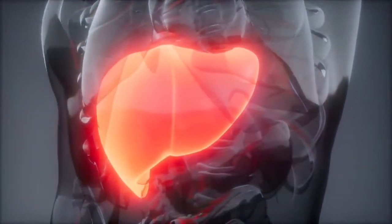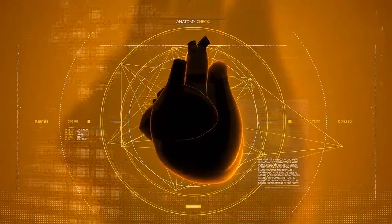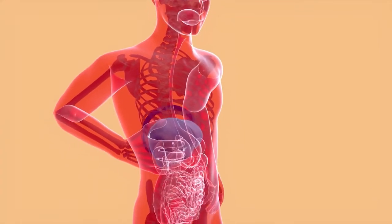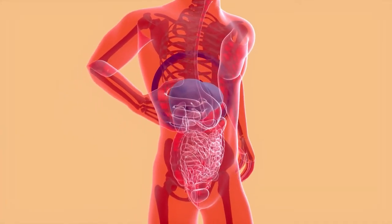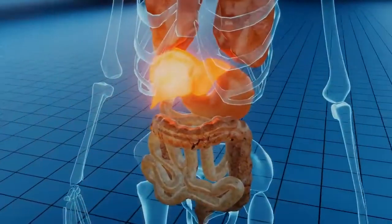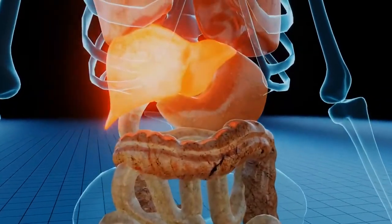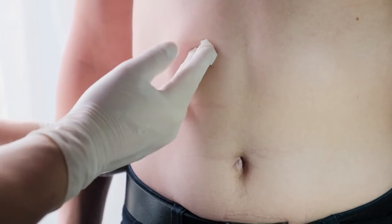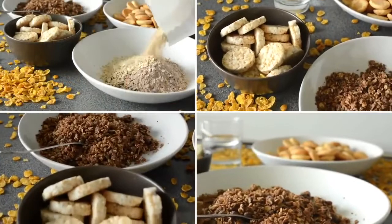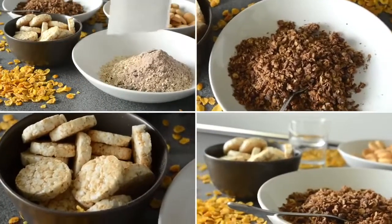Excessive iron is especially toxic to the liver, as well as the pancreas and the heart. This iron can lodge in your liver and create all sorts of problems. The more the liver is dysfunctional or damaged, the more problems you're going to have with iron, since the liver is a really key organ in hemochromatosis.